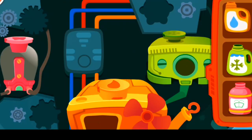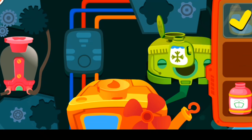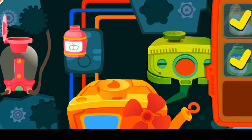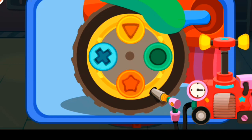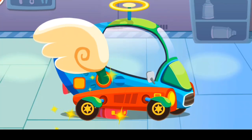Pour liquid into the correct tank. The tire has been replaced. Great job!